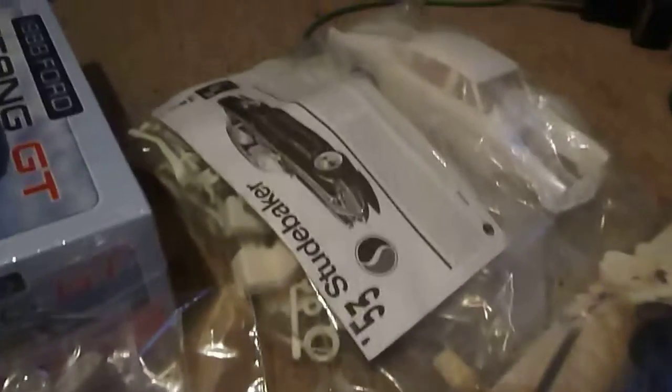65 Impala convertible, 71 Cuda, Blue Bandito, 53 Studebaker, 63 Corvette, 53 Corvette, 58 Impala, Dodge Viper, another 53 Ford, some Ford motor parts, some Pearl Street parts, some extra tires and rims.